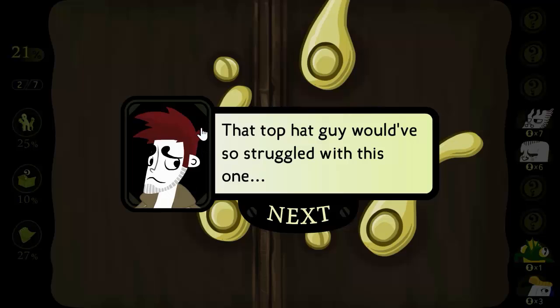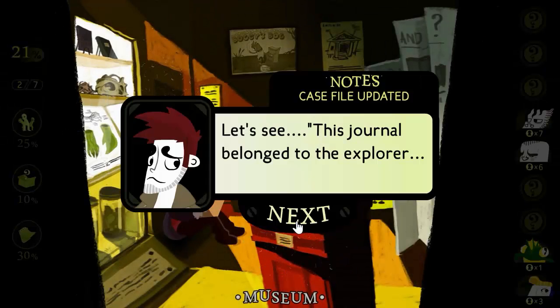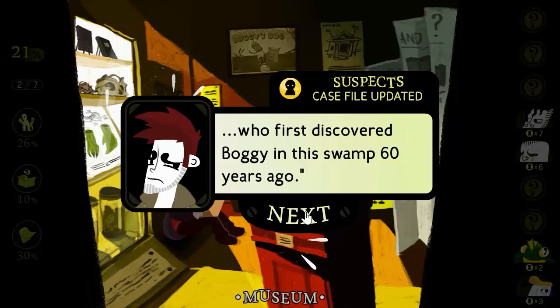That top hat guy would have so struggled with this one. This journal belonged to the explorer who first discovered Boggy in this swamp 60 years ago.